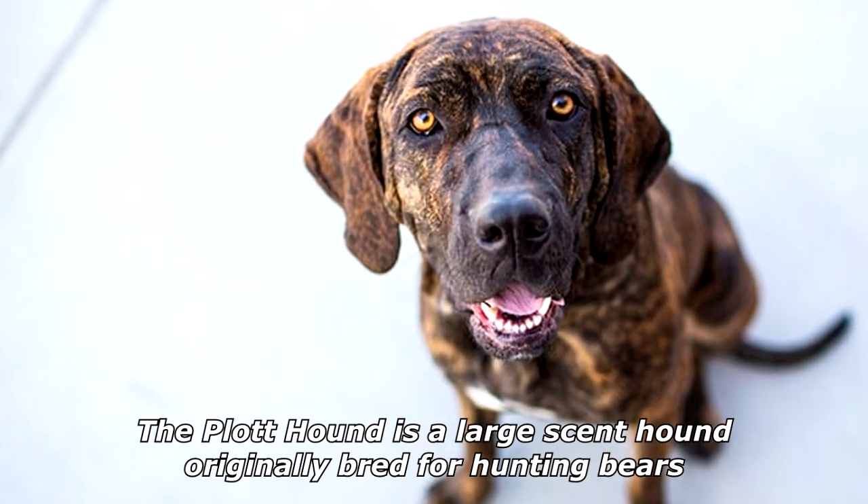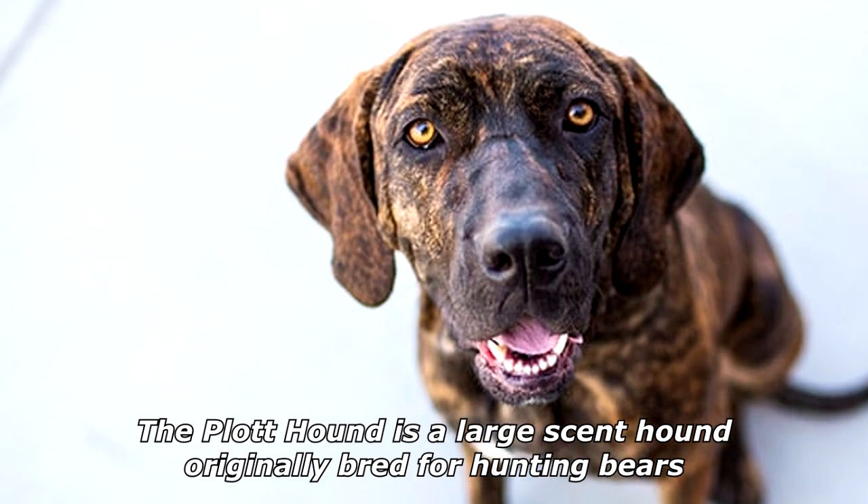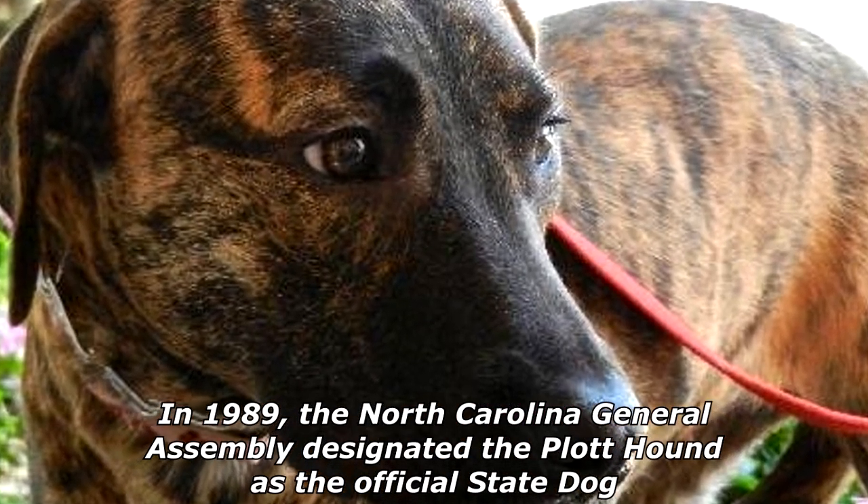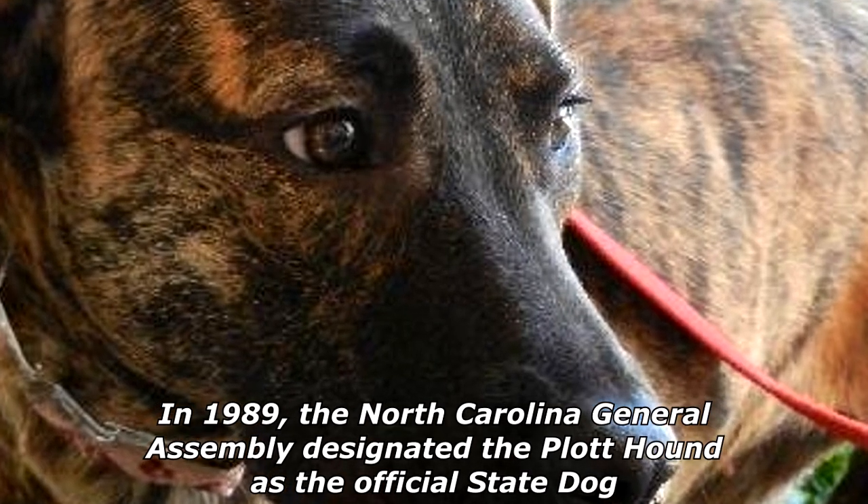The Plott Hound is a large scent hound, originally bred for hunting bears. In 1989, the North Carolina General Assembly designated the Plott Hound as the official state dog.